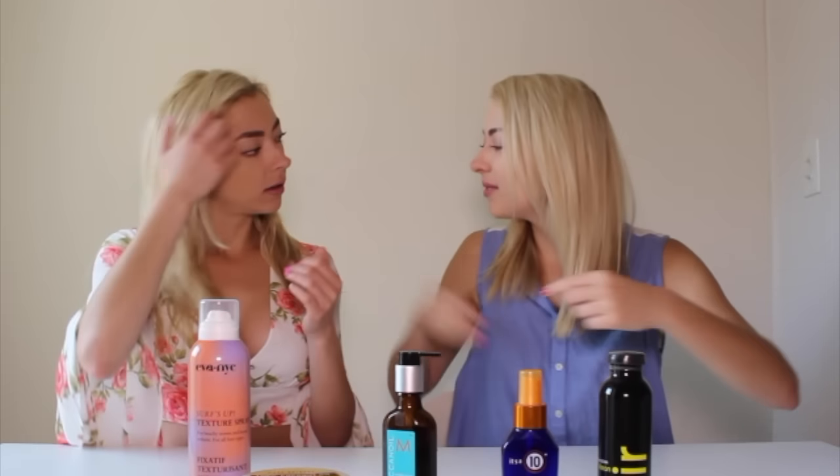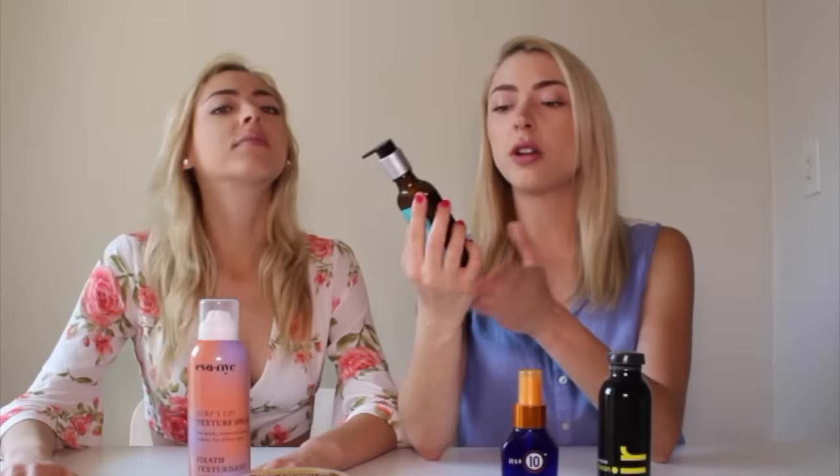I've had this bottle for about six months and it's still going strong. You just have to squeeze one pump and mix it around. Also be sure to only put it at the ends, because when you put it up in the roots it kind of makes your hair look oily. So make sure you just put a little bit on the ends and you're good to go.